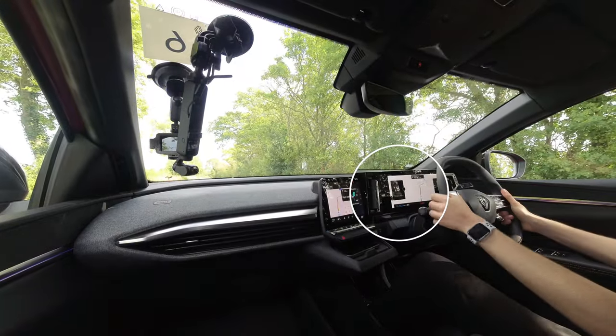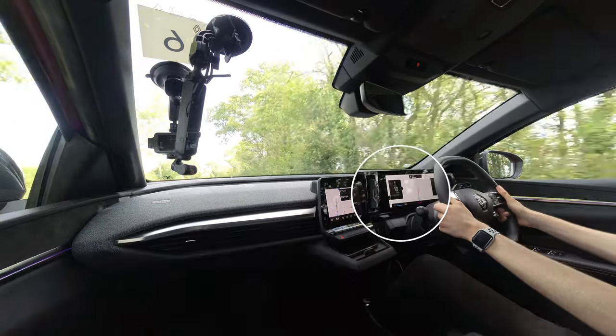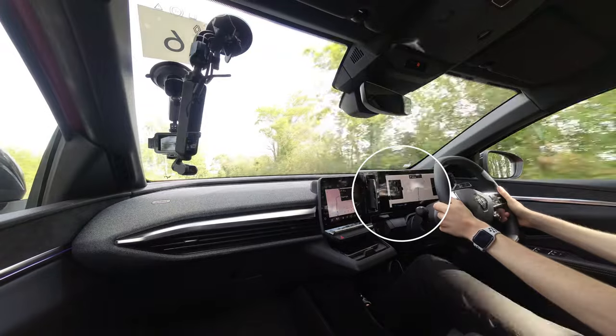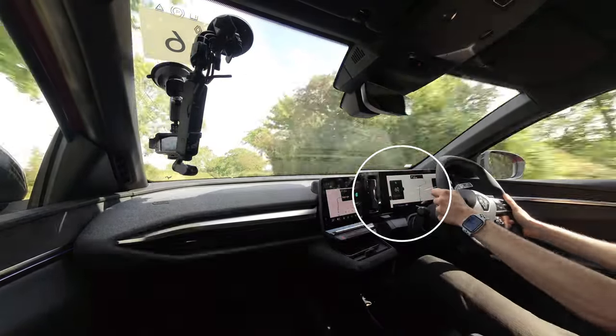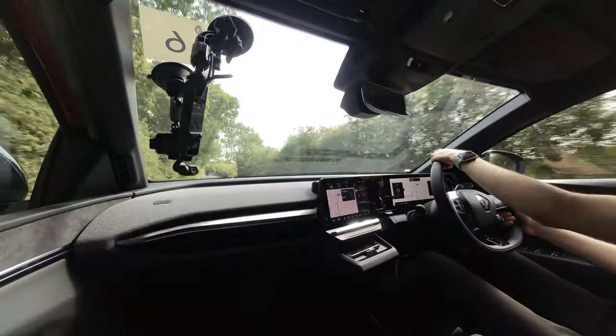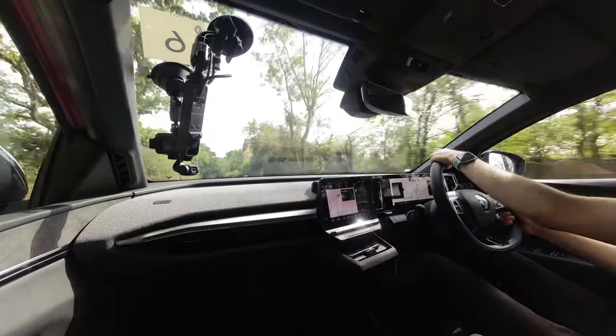I reach an empty stretch of road with a national speed limit and no traffic around, so I slow down to zero to experience the 0-60 run. The power eases in from standstill, probably to avoid torque steer, but the actual time is still very respectable at under 8 seconds. It would be very interesting to know how the handling and acceleration are affected by slippery surfaces once it starts raining though.